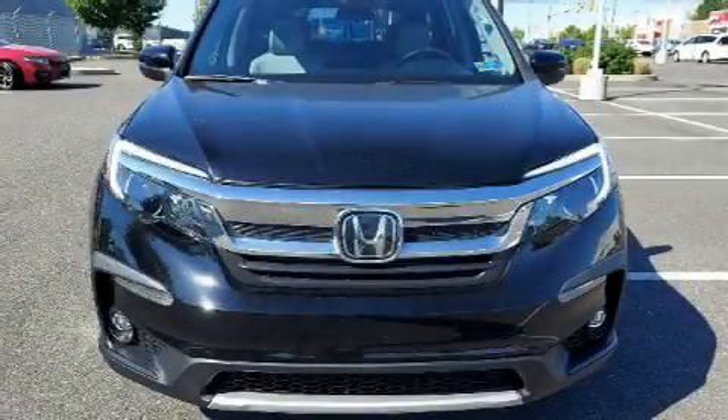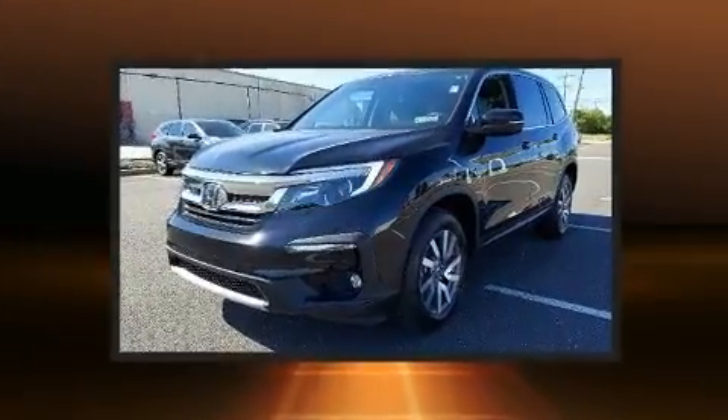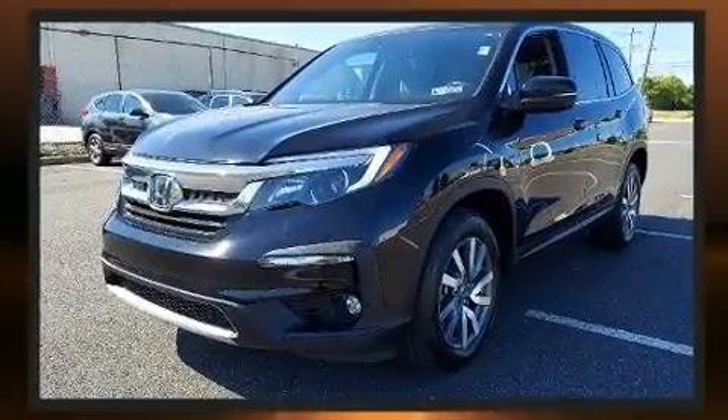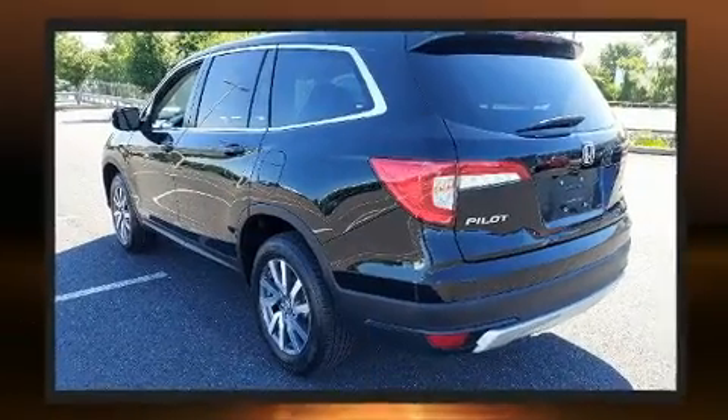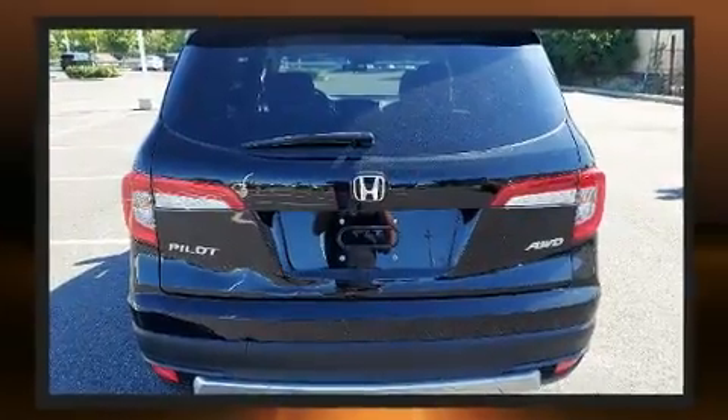You can expect a lot from the 2019 Honda Pilot. Under the hood you'll find a six-cylinder engine with more than 270 horsepower, and for added security, dynamic stability control supplements the drivetrain. This model accommodates eight passengers comfortably.